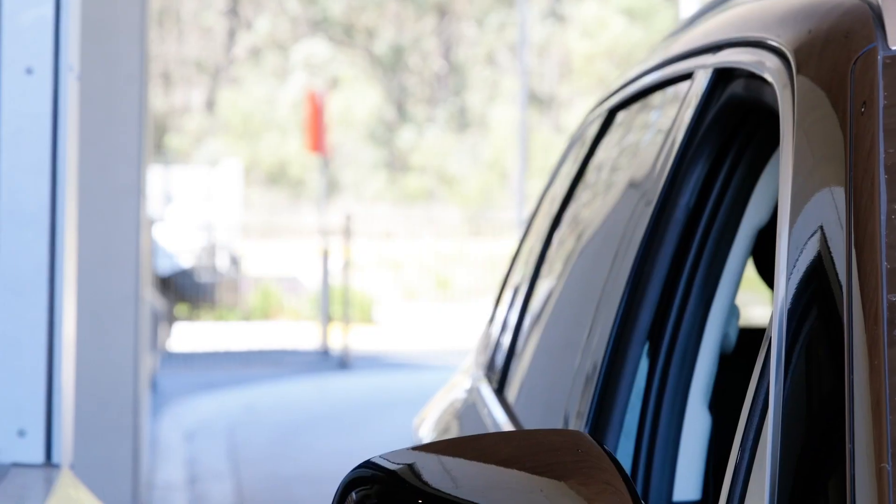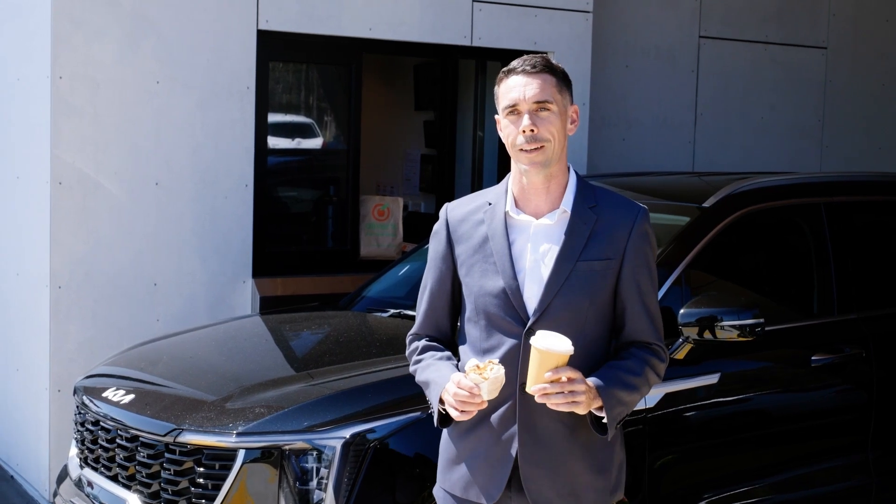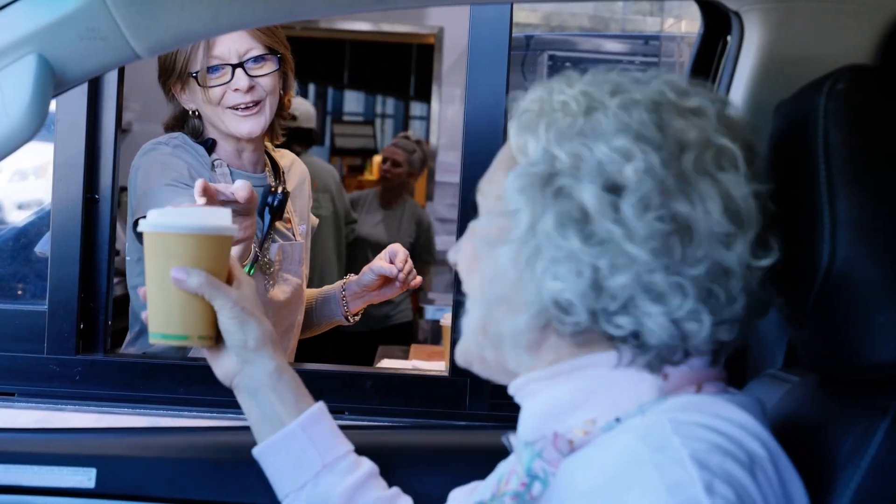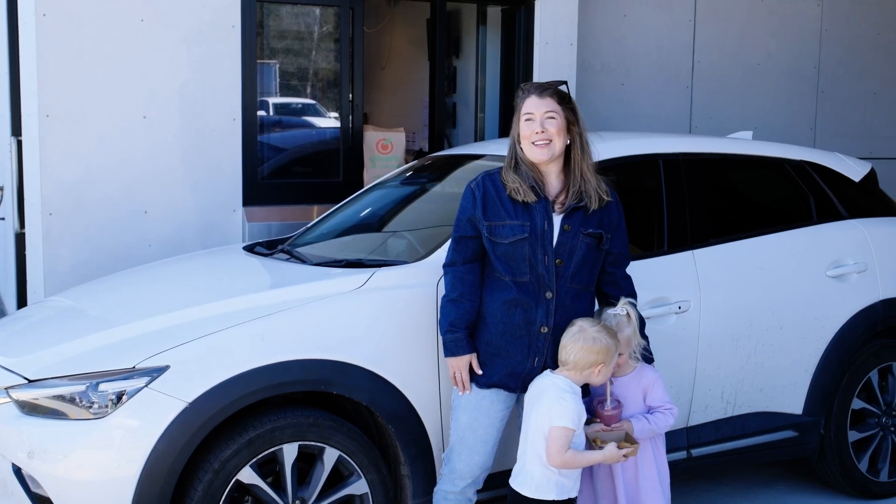I did find Oli helpful. I usually go in-store to make my order, but I went through drive-through as it makes it quick and easy on my way to work. Oli answered all my questions, plus gave some wonderful recommendations. Oli exceeded expectations.